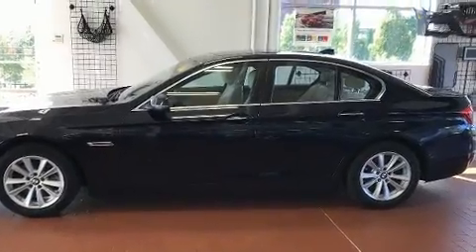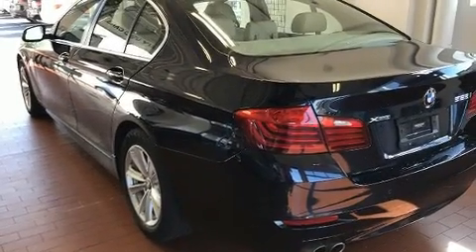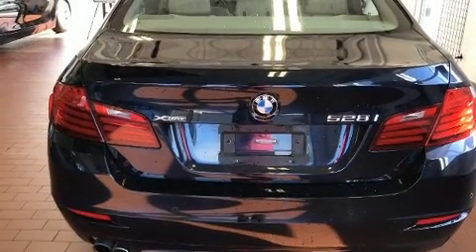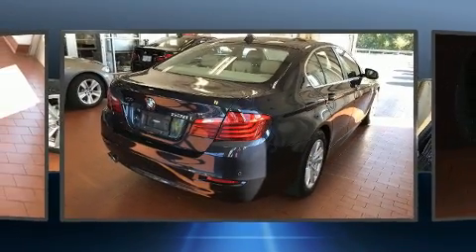BMW prioritized handling and performance with features such as an automatic dimming rear-view mirror, an outside temperature display, automatic dimming door mirrors, high-intensity discharge headlights, and remote keyless entry.